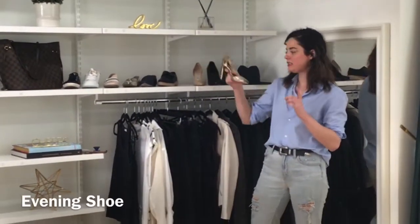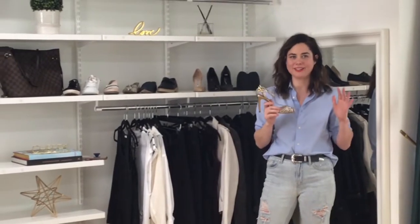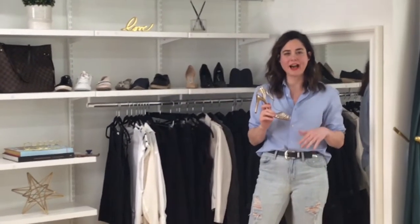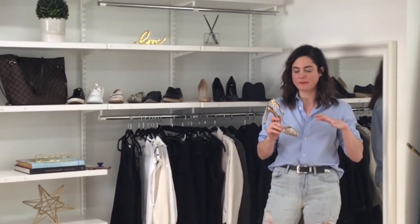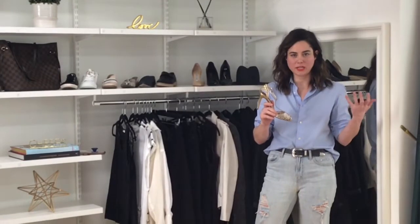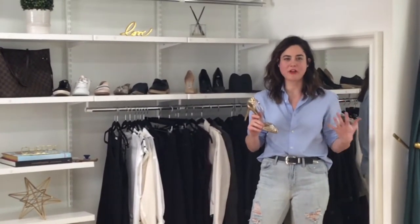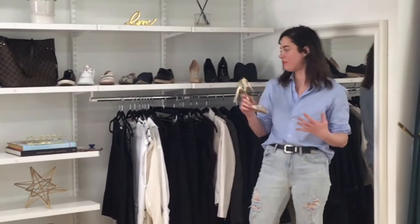Next shoe is an evening shoe. I know not everyone goes to evening events all the time, but it's just a good shoe to have in your wardrobe. I love ones that are mixed media, like silver and gold put together, so you never have to worry about what shoe you're going to wear because it will go with everything.